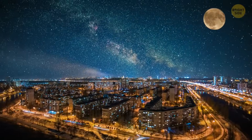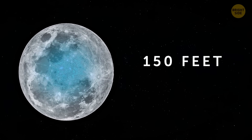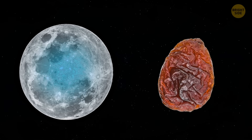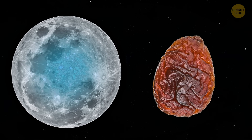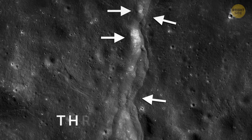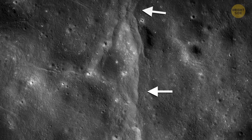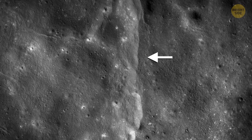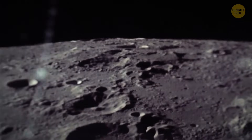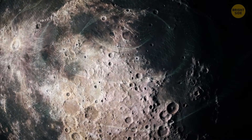Our natural satellite is shrinking — its interior is cooling, which results in the Moon getting over 150 feet skinnier, just as a grape wrinkles as it shrinks. But a grape has flexible skin, whereas the lunar surface crust is brittle, so it breaks as the Moon gets smaller, forming thrust faults where one section of crust pushes over the closest part. This has been going on for the past few hundred million years. These lunar faults are still active and probably produce moonquakes as the Moon gradually shrinks and cools, with some of these quakes reaching magnitude 5 on the Richter scale.